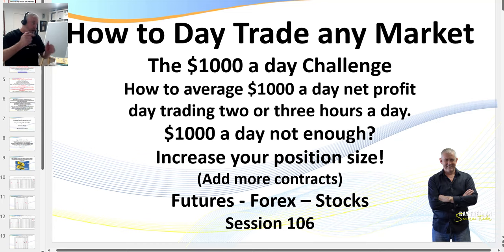I call this the $1,000 a day challenge. I've actually increased my target from $1,000 to $1,500 a day. We're going to look at the charts and look at a trading session — I think it was 20 minutes of trading, up $1,500 after commissions. I also want to explain my trading philosophy: get in, get out, get paid. If $1,000 a day isn't enough, just increase the number of contracts you trade.